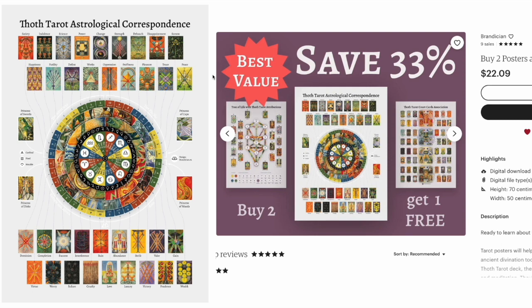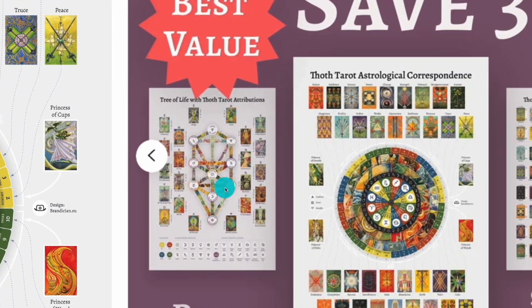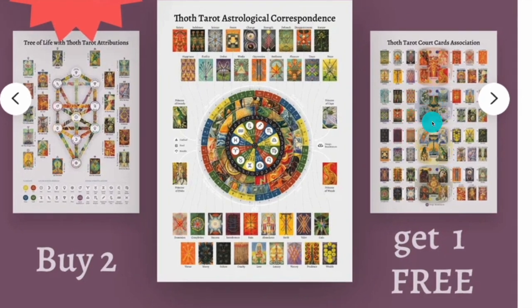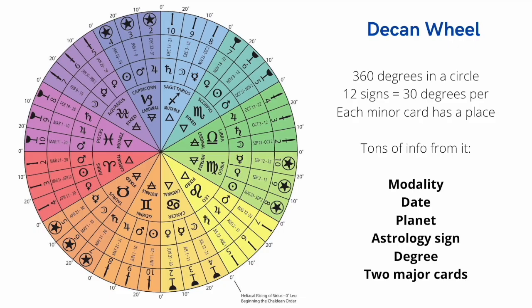This person emailed me and said, 'I know you're big on astrology — I made something.' I said, 'That's fantastic.' The posters are extremely detailed. You're looking at the Tree of Life, astrology correspondences, chord card associations. Just get a poster and hang it up next to your tarot area. After a while, you'll start picking this up as you go. It is good to have dates, good to know modalities, good to explain this to people as you're reading. You look very proficient, and people are going to appreciate the extra effort.